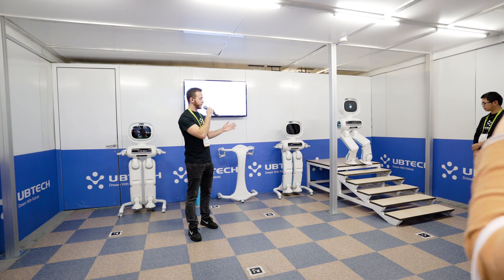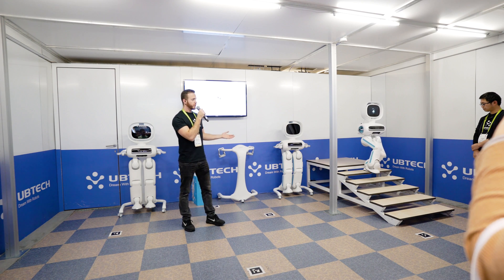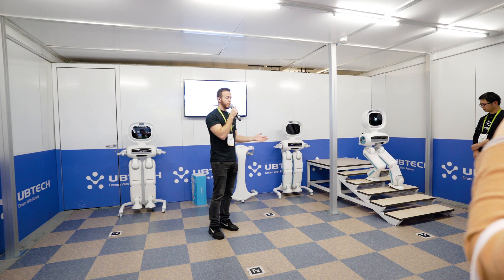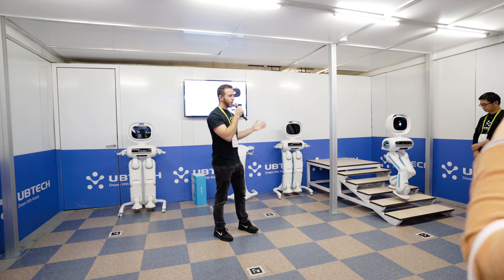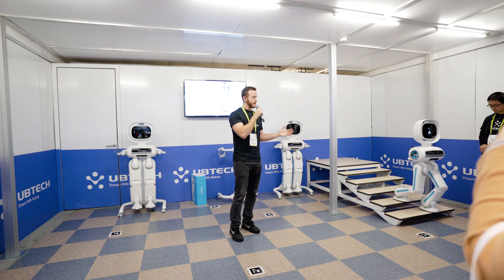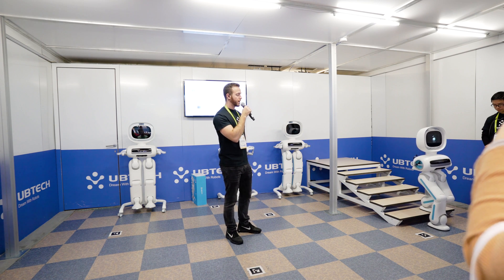Humanoid robots with size and shape similar to humans can serve people more easily. By walking on the ground, going up and down staircases or ramps, they can gain people's trust. This humanoid robot has legs with a high number of degrees of freedom, and compared to wheeled robots, it can go through uneven or narrow spaces. Its advanced servo control, communication, and interactive systems were all independently developed by UBITEC Robotics.